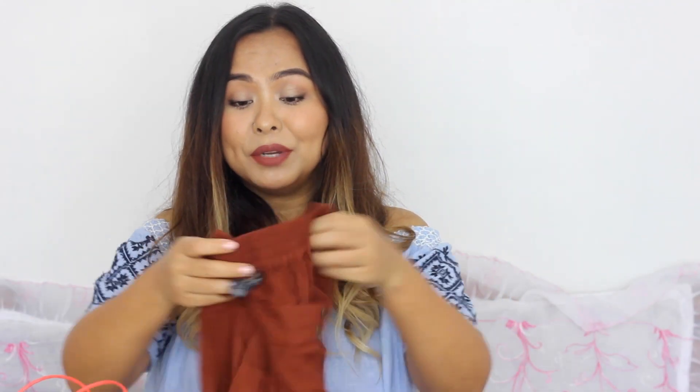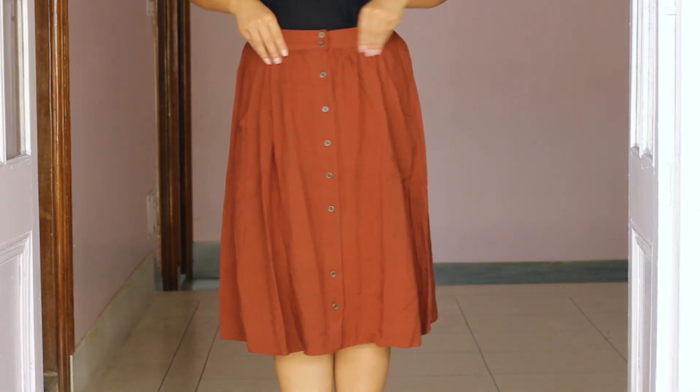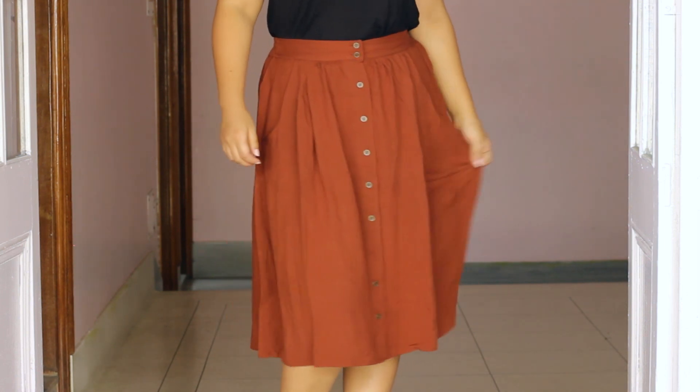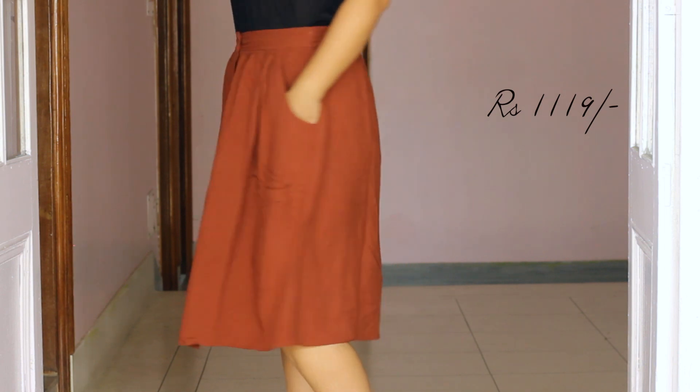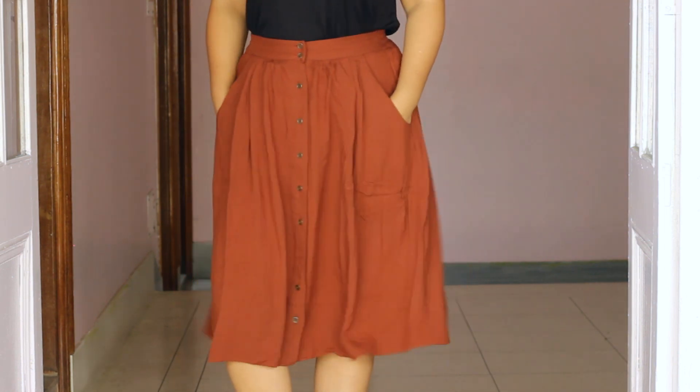Next I picked up this really pretty terracotta skirt — it's a beautiful color. It's a very simple skirt but in the summer I really love wearing skirts compared to trousers because they are a lot more breathable and airy. I got this one from Forever 21.